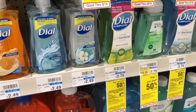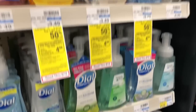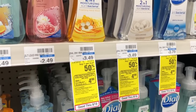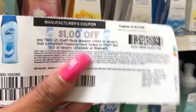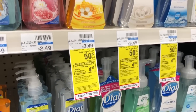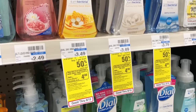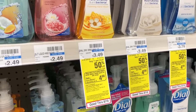Great deal on Dial foaming hand wash — it is buy one get one half off and when you buy two you'll get a $3 Extra Care Buck. At my store the ones I like are $3.49. Pick up the cheaper ones — they still work really well and you save about $0.30. Buy two, that brings your total to $5.23. Use one of the $1 off two coupons — it says 'Dial complete foaming hand soaps or Dial bar' so you can use this coupon even though body wash is showing. That lowers your out-of-pocket to $4.23, but get back $3 in Extra Care Bucks, making your final cost only $1.23 or $0.61 each — you can't even get that price at Dollar Tree.